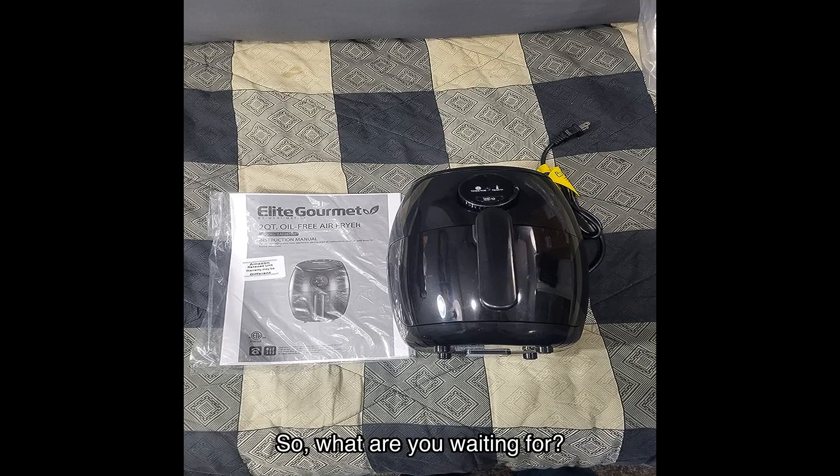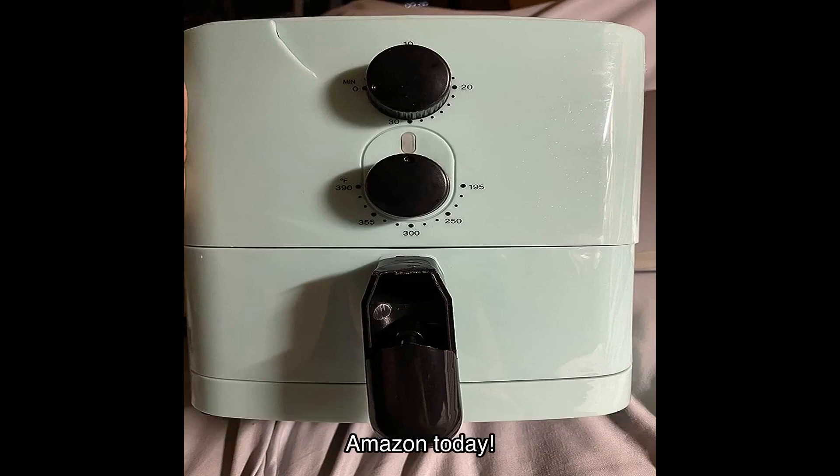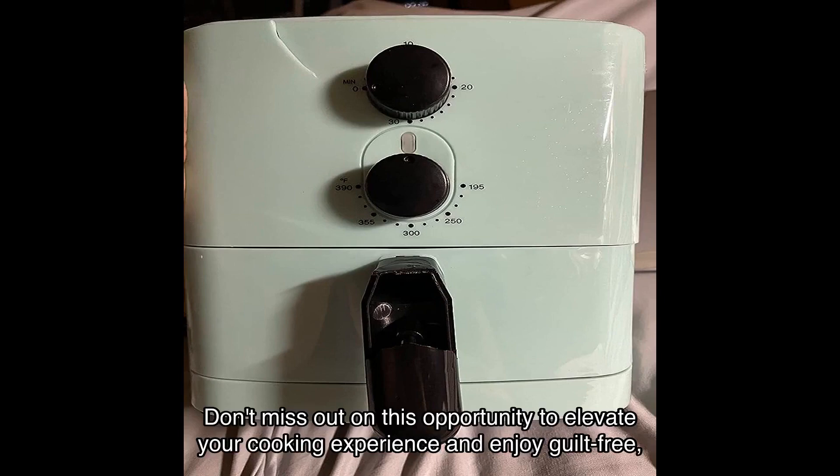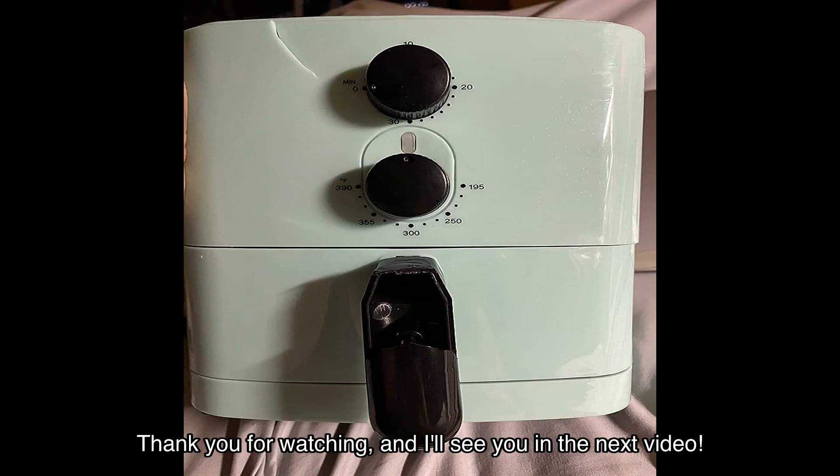So, what are you waiting for? Click on the link in the video description to get your own Elite Gourmet Air Fryer from Amazon today. Don't miss out on this opportunity to elevate your cooking experience and enjoy guilt-free, crispy meals. Thank you for watching, and I'll see you in the next video.